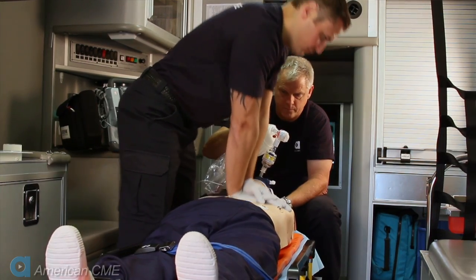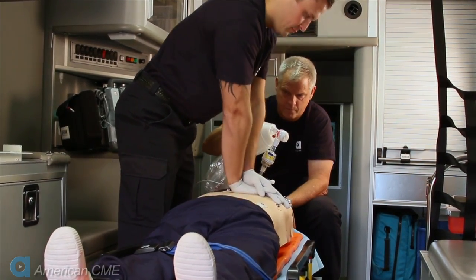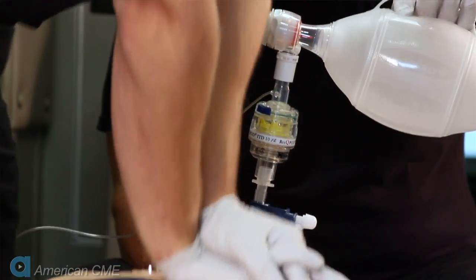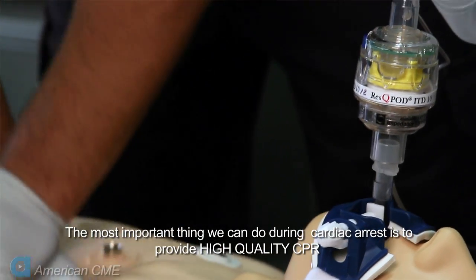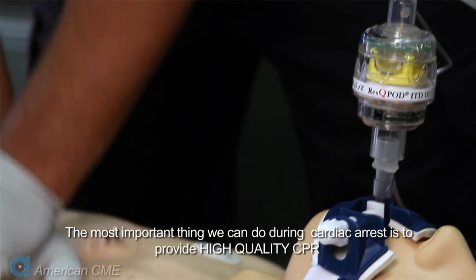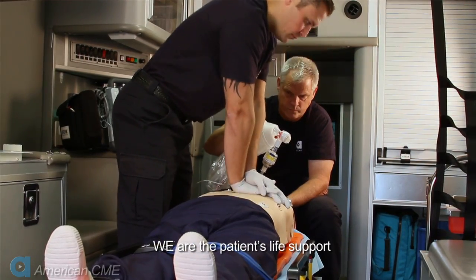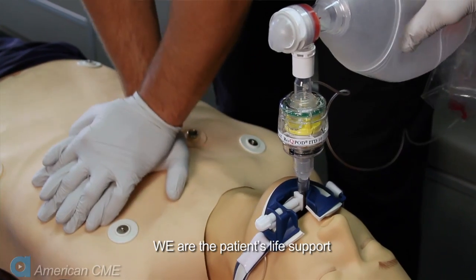The incident you're seeing now is no doubt familiar to you. EMS providers are often confronted with patients in cardiac arrest, and we're trained to do everything we can to give our patients the best chance for survival. When we perform CPR, our hands are the only thing keeping blood moving. We are the patient's life support.